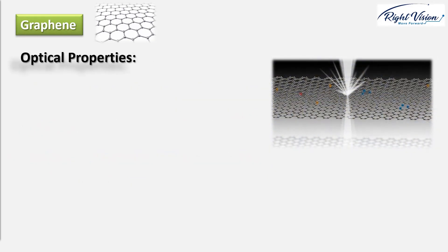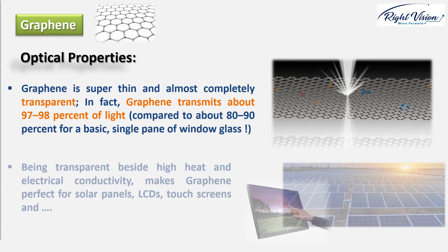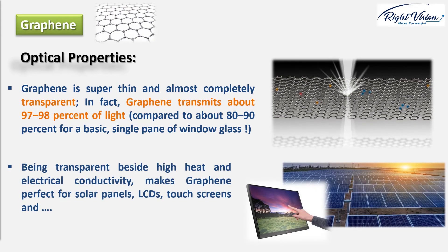Optical properties: as a general rule, the thinner something is, the more likely it is to be transparent. Since there are fewer atoms to battle, photons are more likely to penetrate through thin objects than thick ones. As you might expect, super thin graphene, being only one atom thick, is almost completely transparent. In fact, graphene transmits about 97–98% of light, compared to about 80–90% for a basic single pane of window glass. Bearing in mind that graphene is also an amazing conductor of electricity, you can understand why people who make solar panels, LCDs, and touchscreens are getting very excited. A material that combines amazing transparency, superb electrical conductivity, and high strength is a perfect starting point for those applications.